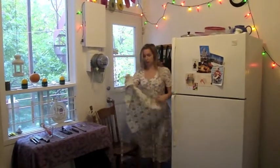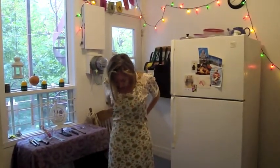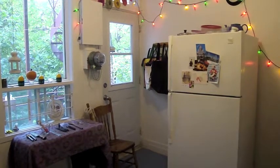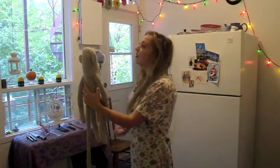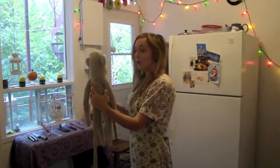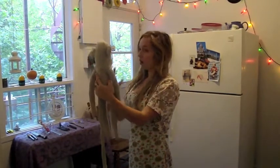I am going to be explaining the kitchen to a sock monkey. This is a kitchen. This kitchen is a fairly standard kitchen for a North American apartment. Kitchens are where people make food. Some kitchens are bigger than this and some kitchens are smaller than this.